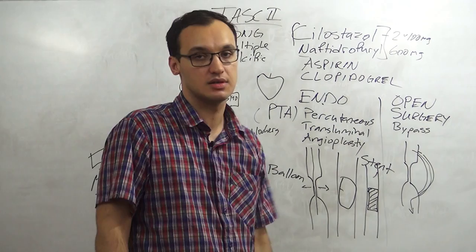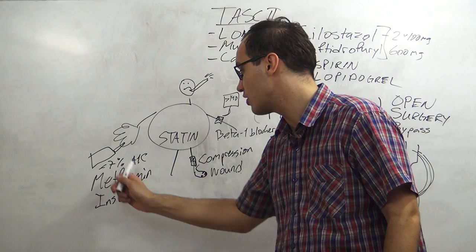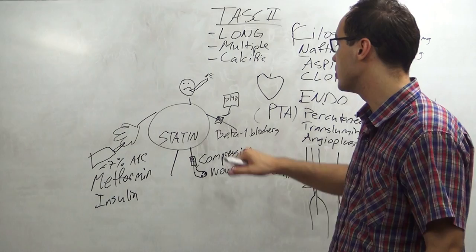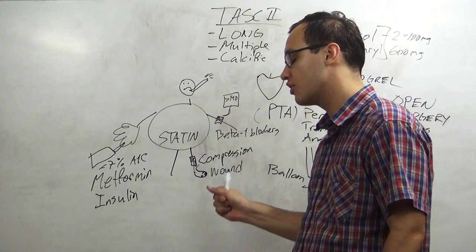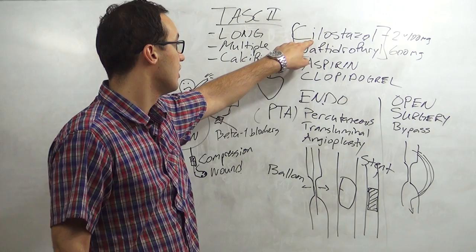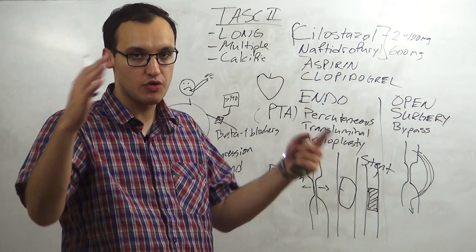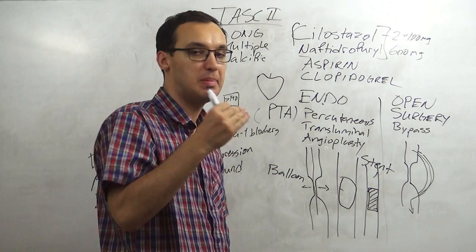The general management to remember: treat cholesterol with statins, blood glucose with metformin or insulin, blood pressure with beta-1 blockers, use calf compression, and take care of wounds to prevent infection. For specific medications, remember cilostazol and naftidrofuryl. Aspirin and clopidogrel are general antiplatelet drugs for atherosclerosis - use clopidogrel if aspirin causes complications. Thank you for listening.